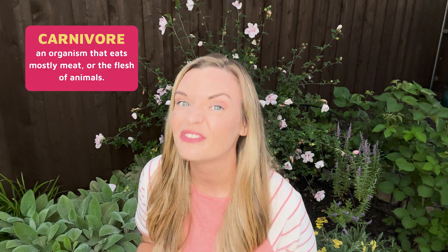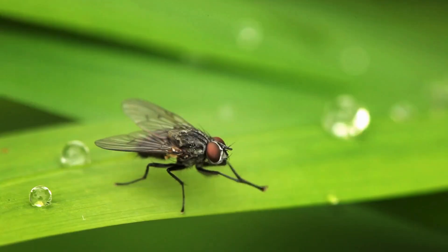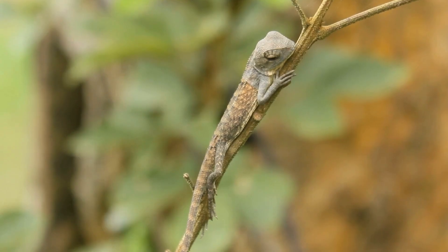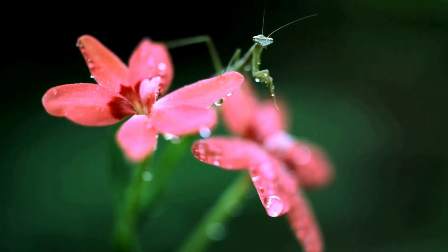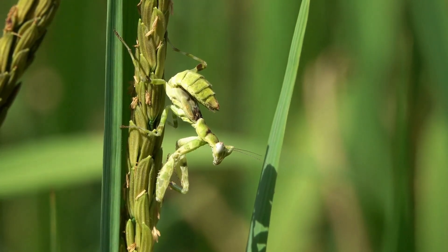Mantids are carnivores, feeding on virtually anything they can catch. The list includes moths, flies, crickets, beetles, and grasshoppers. Larger species of mantids will also eat larger animals, such as frogs, lizards, or even hummingbirds. Mantids are ambush predators, or sit-and-wait predators. Mantids commonly wait on flowers with their front legs raised up, poised to clamp down on whatever prey of appropriate size moves in front of them, including other mantids.